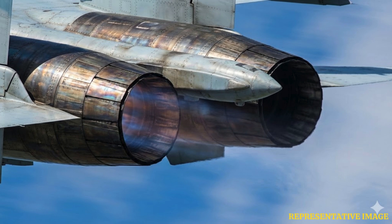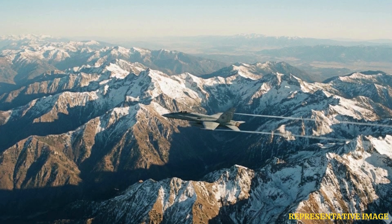Running fewer hours on both engines during long ferry flights cuts down on maintenance needs and lowers wear. This preserves engine life and reduces the chance of mechanical issues during important missions.